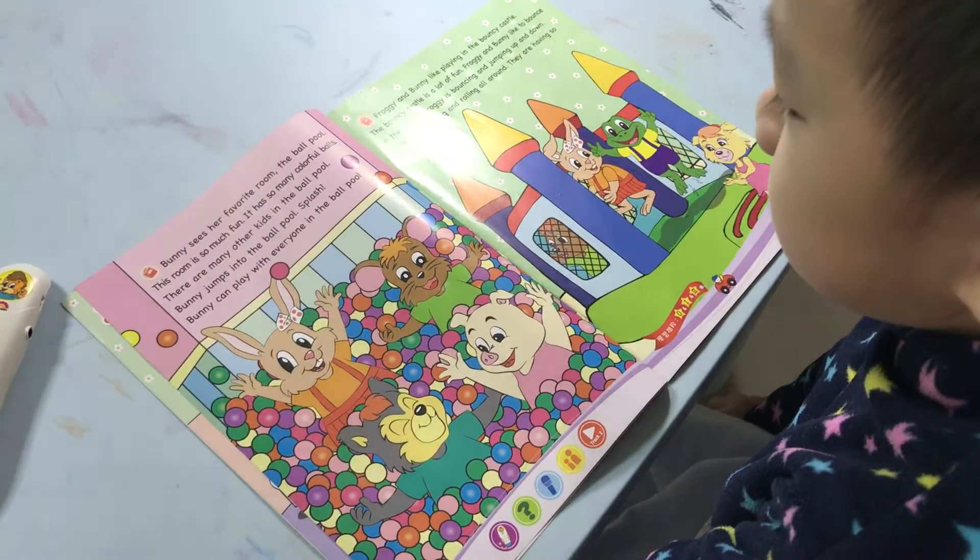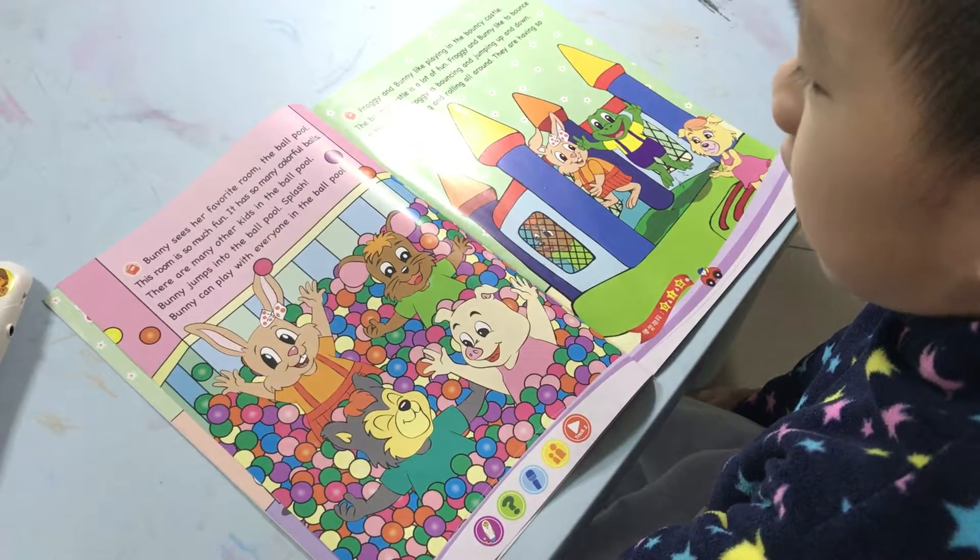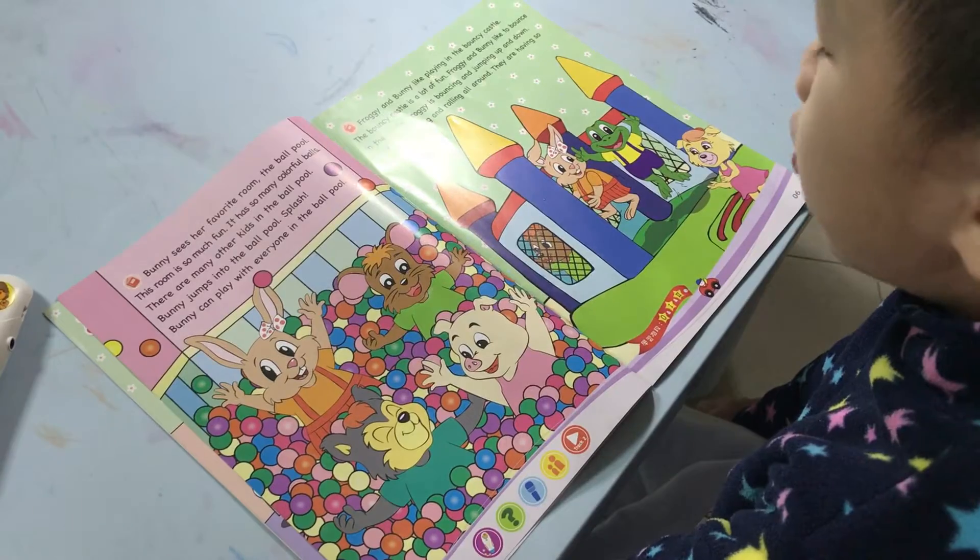Bunny jumps into the ball pool. Splash! Bunny can play with everyone in the ball pool.